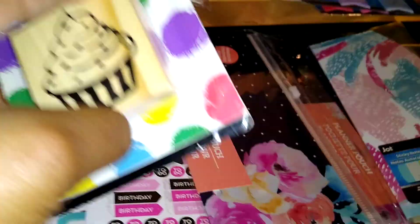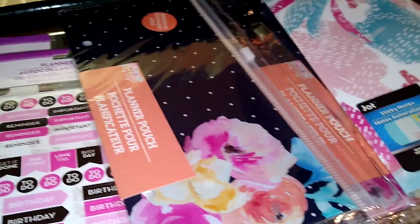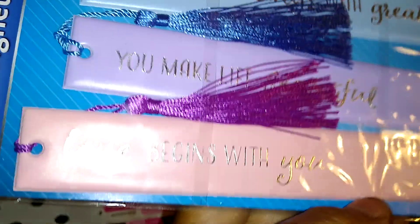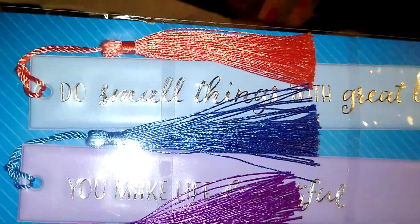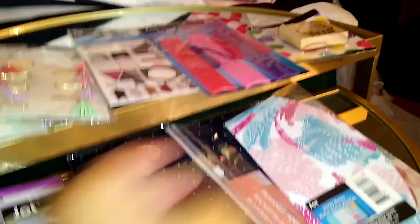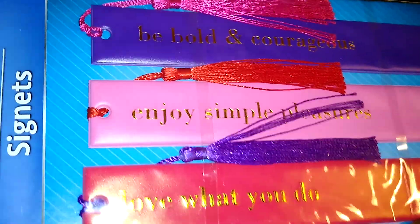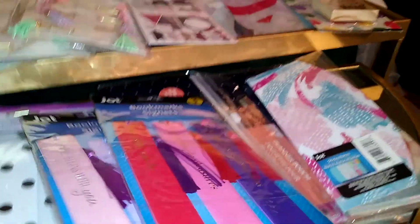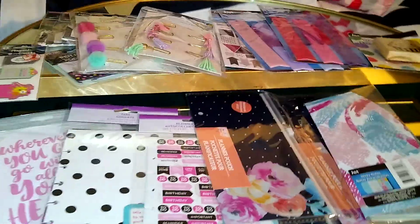I purchased this wooden stamp by Jot with a cupcake, just to stamp little random things because I like doing that. I also purchased two packs of these Jot bookmarks — a pack of three. One says 'Love begins with you,' another says 'You make life beautiful,' and 'Do small things with great love.' Aren't those pretty? The other pack says 'Love what you do,' 'Enjoy simple pleasures,' and 'Be bold and courageous.' These also make great gift items.